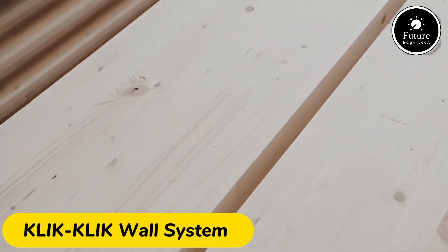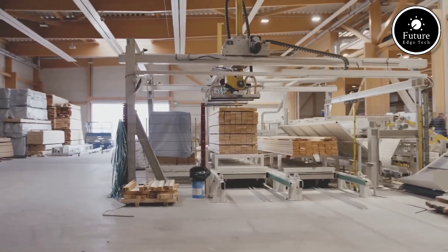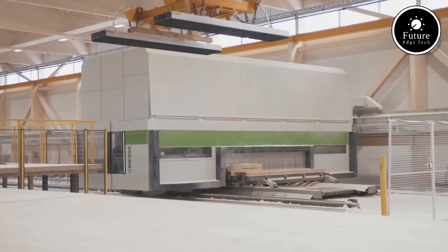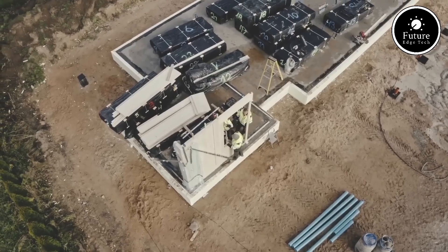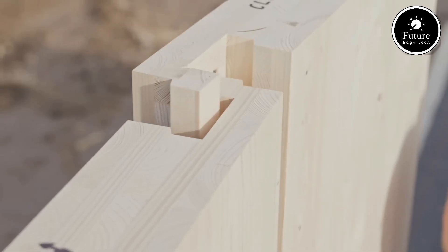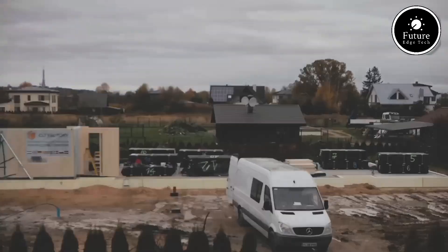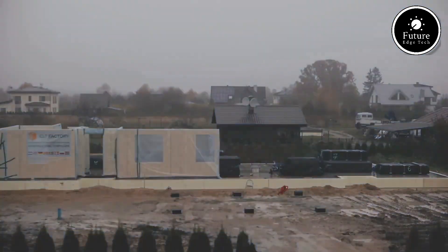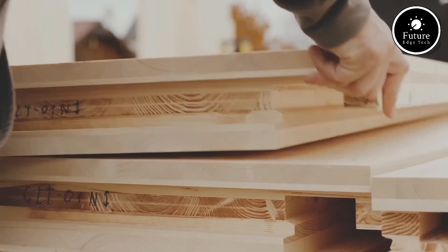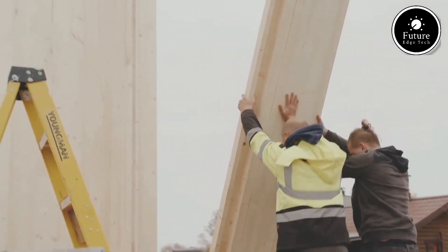Introducing the KLIK-KLIK wall system, a revolutionary approach to flexible and modular wall solutions that transform spaces with ease and efficiency. This innovative wall system is designed for both residential and commercial environments, providing a quick, sturdy, and visually seamless way to configure spaces. The KLIK-KLIK system stands out with its snap-together mechanism, making installation a breeze. Each wall panel easily clicks into place, eliminating the need for screws, nails, or extensive tools, drastically reducing installation time and allowing you to set up or modify a room in minutes rather than hours.